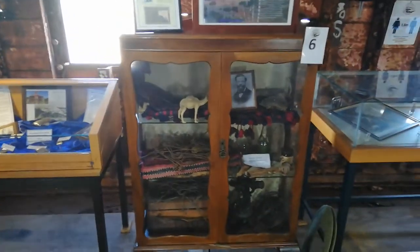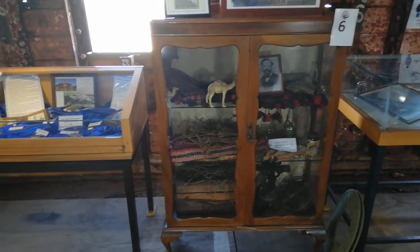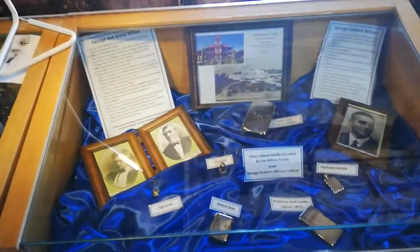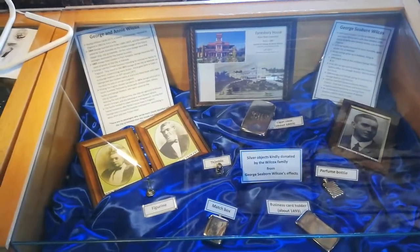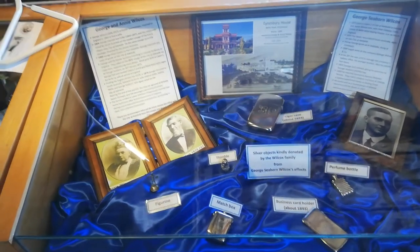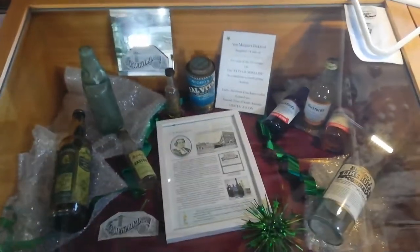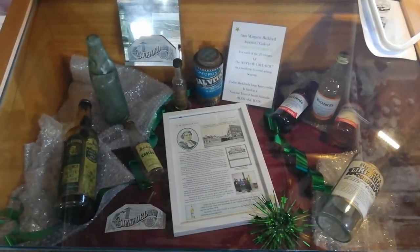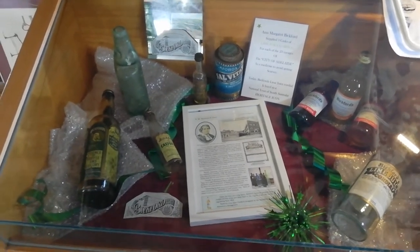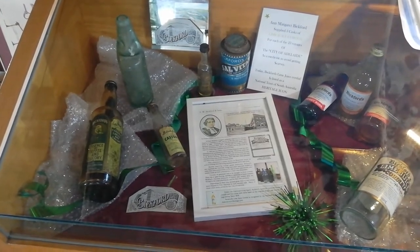Our many displays include a tribute to Goida, whose family travelled on the ship, and a Wilcox display. George and Annie Wilcox did several journeys, and one of their sons, George Seaborne Wilcox, was born aboard the ship. One of our more popular displays is the Bickford's display. Anne Bickford owned a pharmacy in Adelaide in 1864 and imported three casks of lime cordial into Adelaide on this ship in that year.